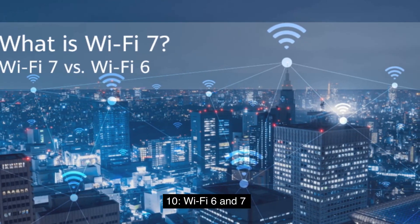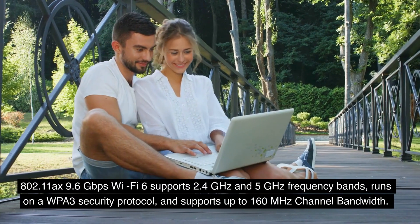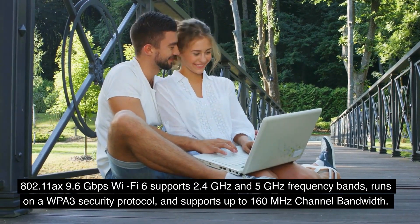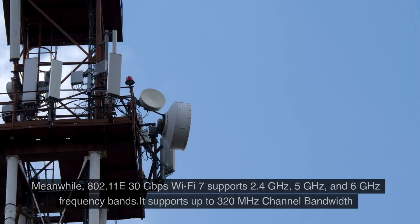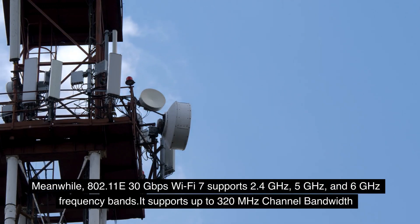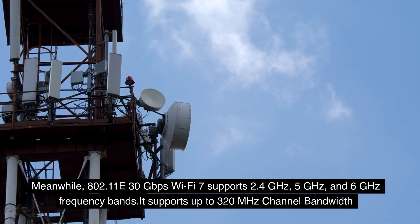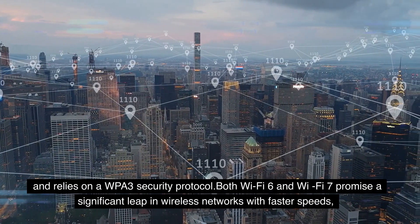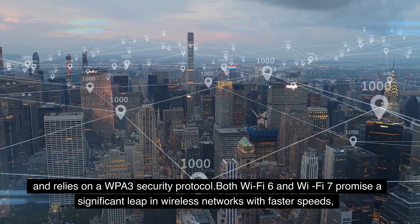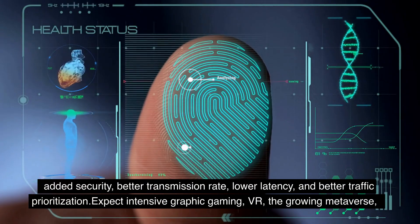10. Wi-Fi 6 and Wi-Fi 7. Wi-Fi 6 supports 2.4 GHz and 5 GHz frequency bands, runs on a WPA3 security protocol, and supports up to 160 MHz channel bandwidth. Wi-Fi 7 supports up to 320 MHz channel bandwidth and also relies on a WPA3 security protocol. Both Wi-Fi 6 and Wi-Fi 7 promise a significant leap in wireless networks with faster speeds, added security, better transmission rate, lower latency, and better traffic prioritization.